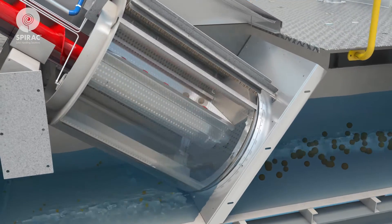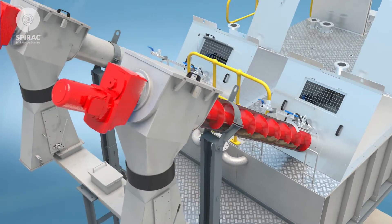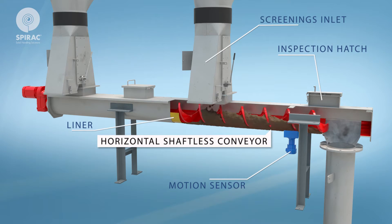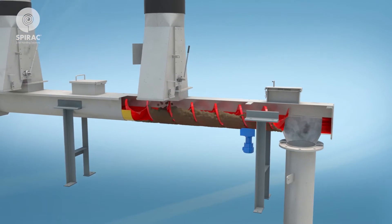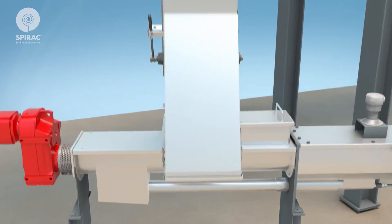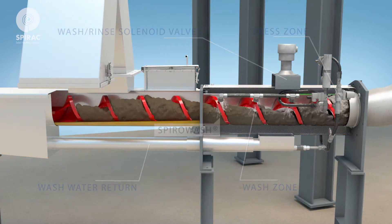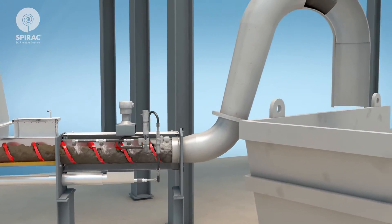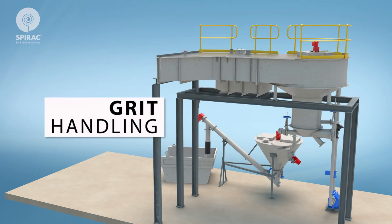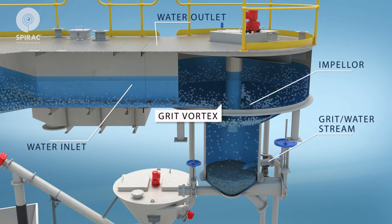As soon as the sewage level reaches a predetermined level, both fine screens will be running. Screenings are separated from liquids, transported, and discharged to a horizontal shaftless screenings conveyor. The conveyor transports screenings to the spiro wash via a drop chute. The spiro wash compacts and washes the screenings before depositing them into a bin.